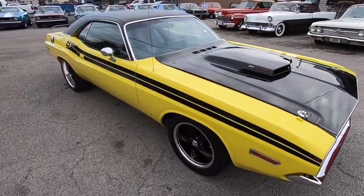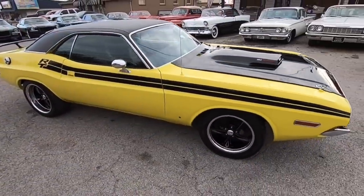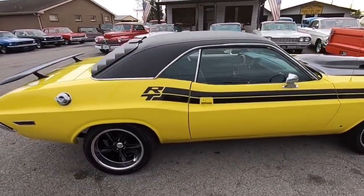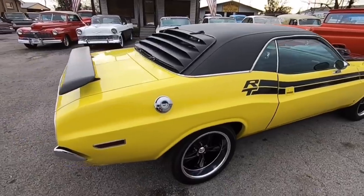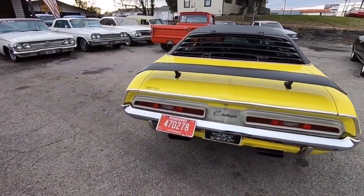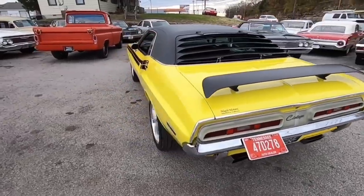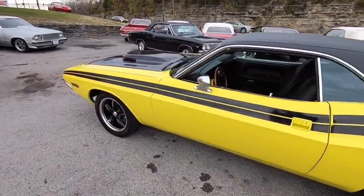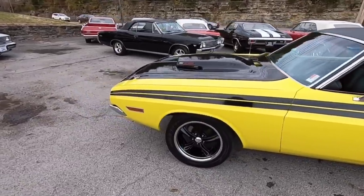Here we are up at Maple Motors in Hendersonville, Tennessee. I've got a 1971 Challenger and I'm about to do a full walk-around, pointing out any flaws I can find, so that when you get here you know exactly what you're coming to get.